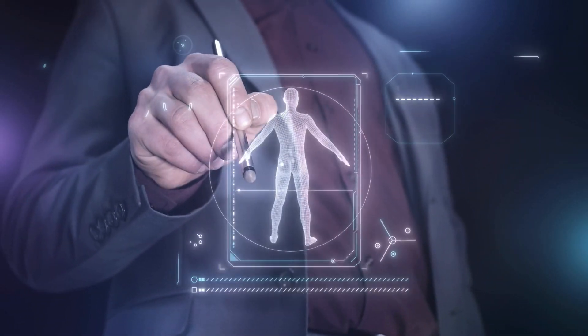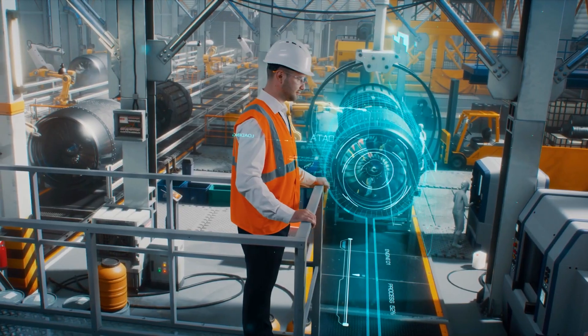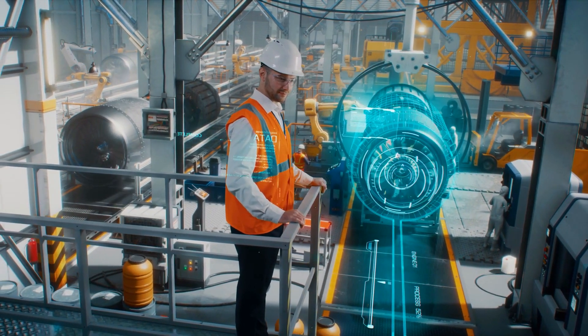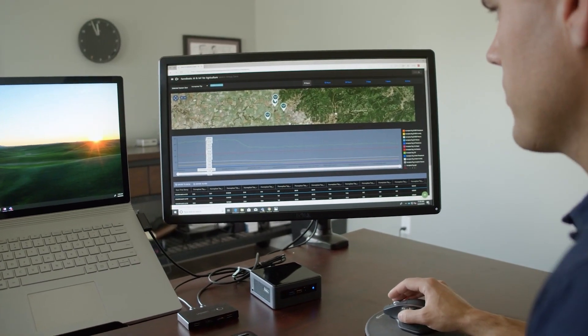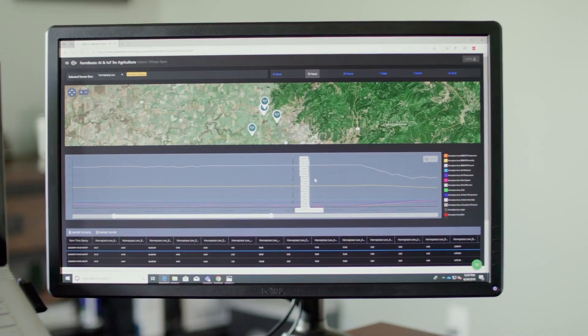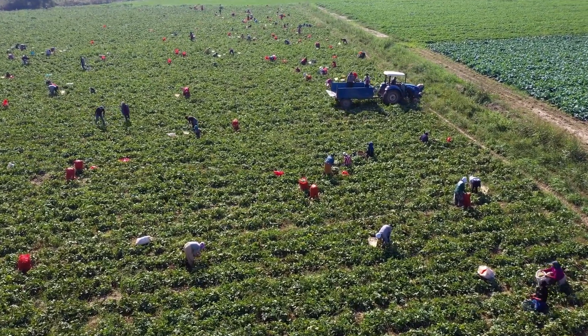Besides streamlining tasks and boosting productivity through smart automation, generative AI is also tackling specialized challenges. In agriculture, for instance, startups are using AI to detect crop-damaging pests and suggest automated solutions to aid rural farming communities.